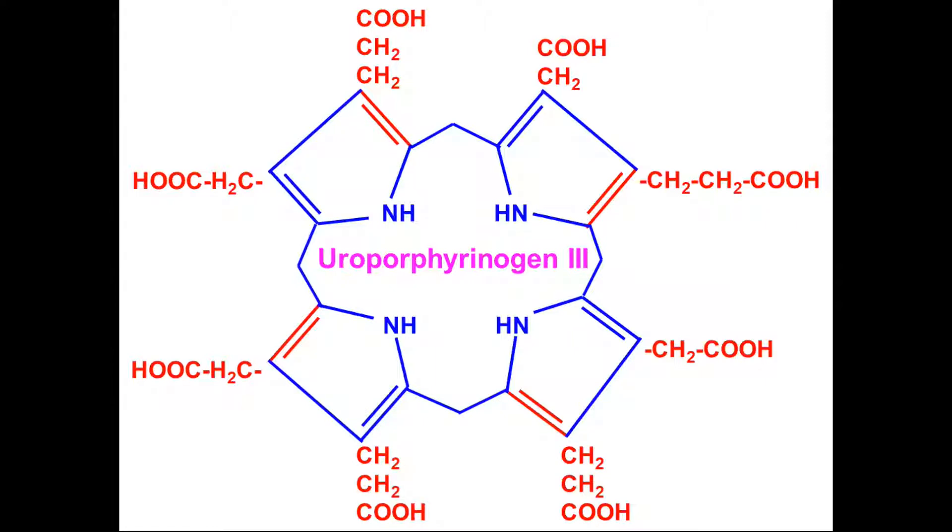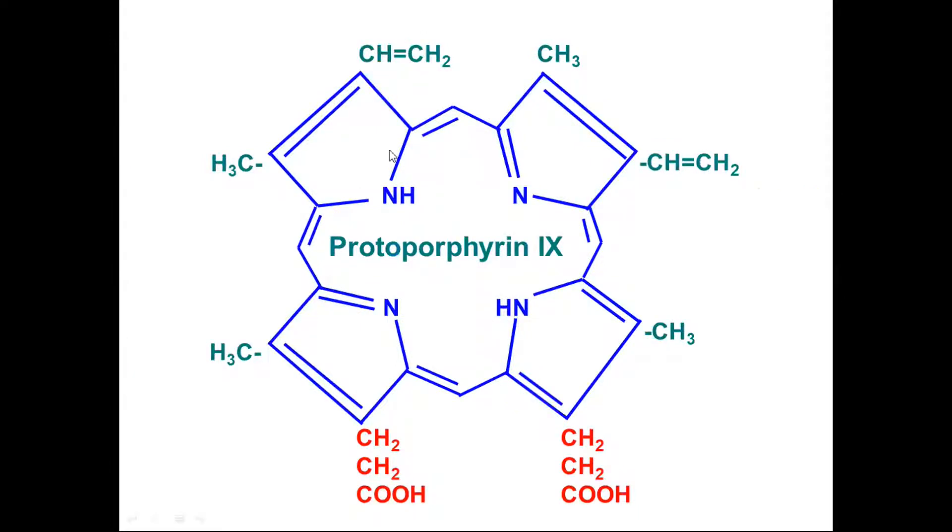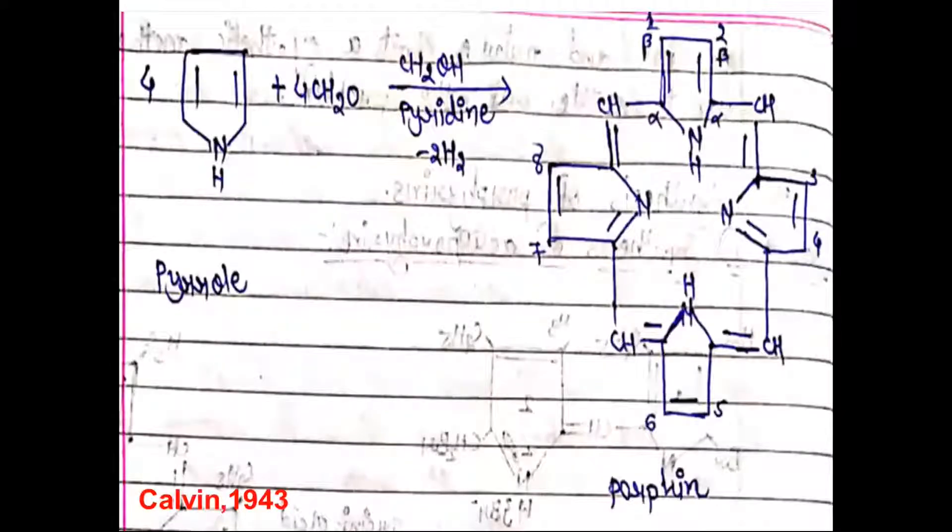This is the example of etioporphyrinogens, where the substituted groups differ from each other. This is the structure of protoporphyrin — a full pyrrole ring structure with methylene linkage. The alpha positions have methyl groups, the beta positions of pyrroles 1 and 2 have vinyl functional groups, and pyrroles 3 and 4 have propionic acid chains. When Fe²⁺ iron is added, it interacts with the four nitrogen atoms and we obtain the hemoglobin structure.